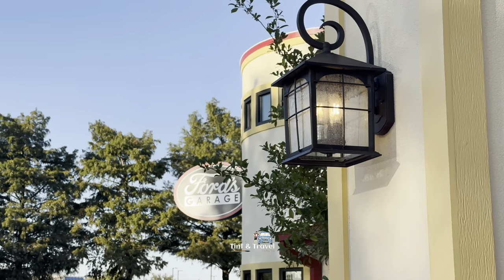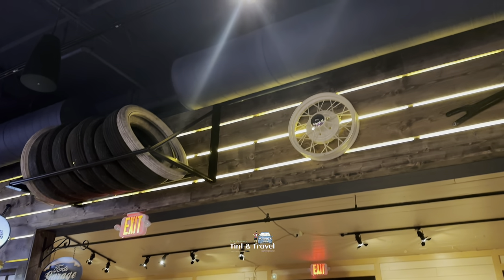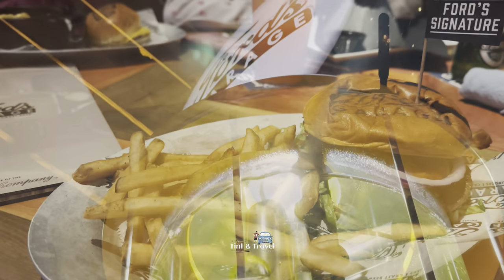Now they have more than 20 restaurants in 5 states. It gives us the vibe of being in a 1920s service station with vintage Ford cars, gas pumps, and other fixtures.